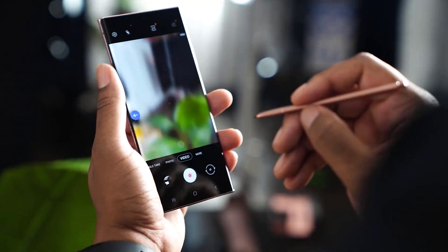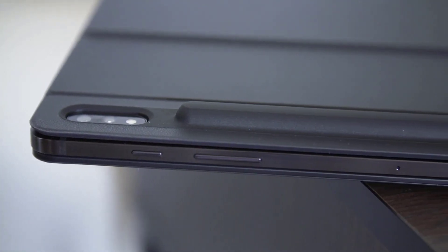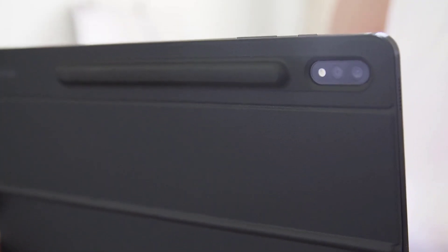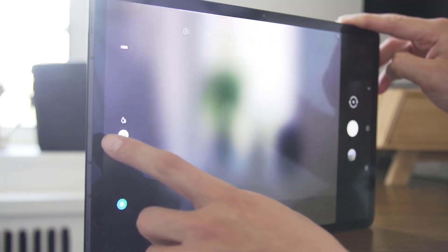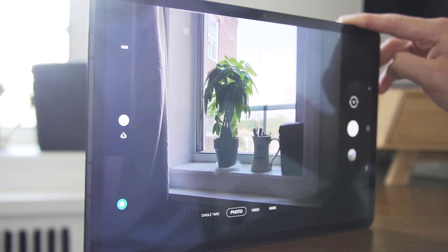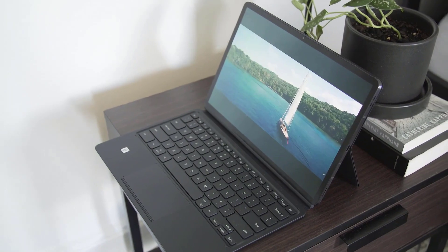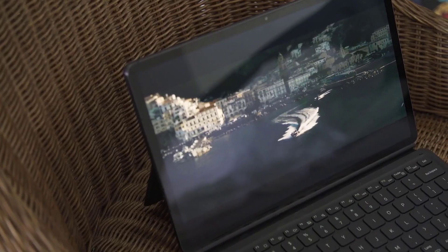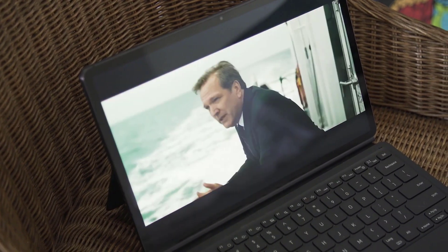The front camera is in the right spot. One of the most annoying things about using an iPad as a primary computer is that the camera is off to the side on video calls — you can either look at the camera or the people you're talking to, but not both. Samsung was smart enough to put the camera on a different edge, so when using it in the keyboard case the camera is on top, just like a laptop. It's not the best camera, but it runs laps around most laptop webcams.